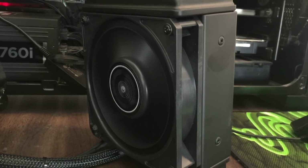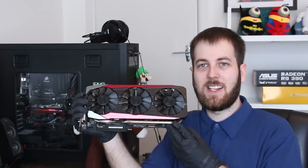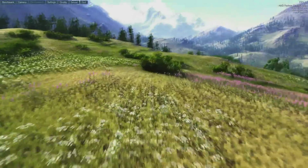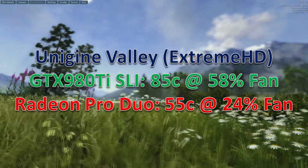Which brings us to temperatures. Performance isn't everything if the cards are running at a million degrees all the time. Obviously the NVIDIA cards are going to be at a slight disadvantage, being air-cooled versus the liquid-cooled Pro Duo. To take the temperatures, I ran the Unigine Valley benchmark on the Extreme HD preset and recorded the highest temperatures and highest fan speeds. The Strix 980 Ti's in SLI — the hottest one went up to 85 degrees Celsius at 58% fan speed. The Radeon Pro Duo went up to 55 degrees Celsius at 24% fan speed — a massive victory for the Radeon Pro Duo.